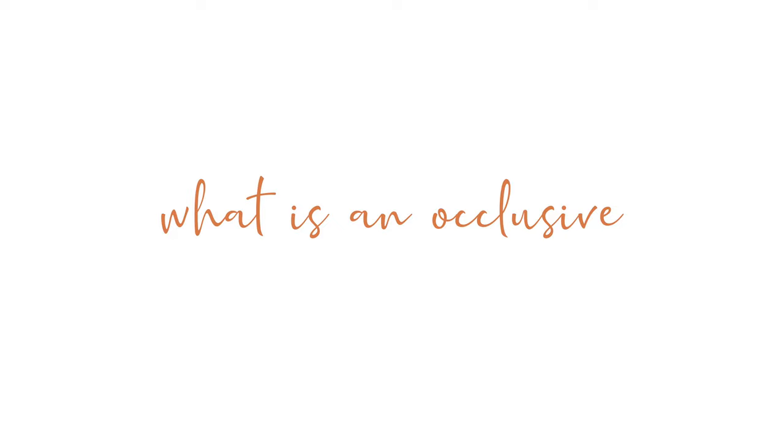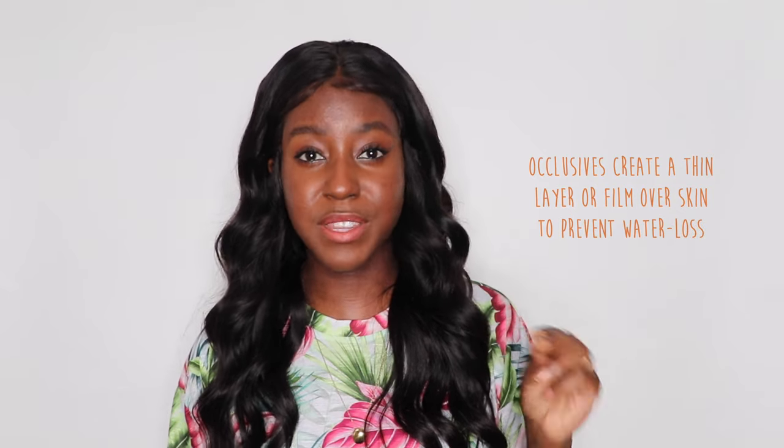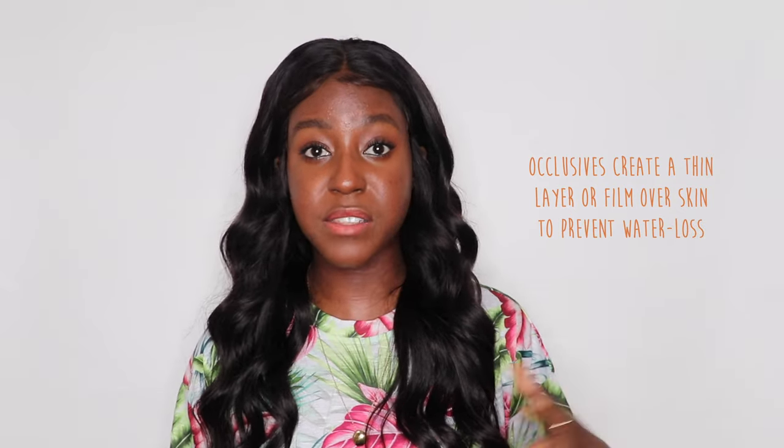Last but not least, let's talk about occlusive agents. Occlusive ingredients prevent water from leaving the skin by creating a thin layer or film over the skin surface. This is really great because it prevents all of your hydrating products from evaporating. Now where emollient and occlusive products are concerned, the lines somewhat blur — for example, shea butter can be both an emollient and an occlusive because it blocks anything from leaving the skin.